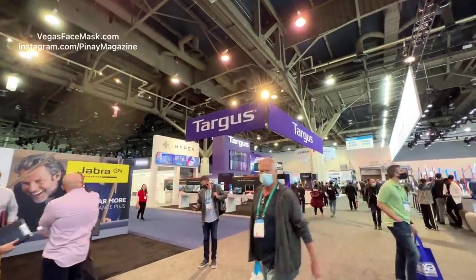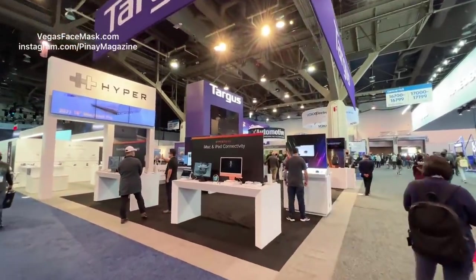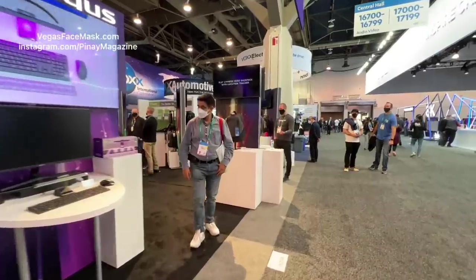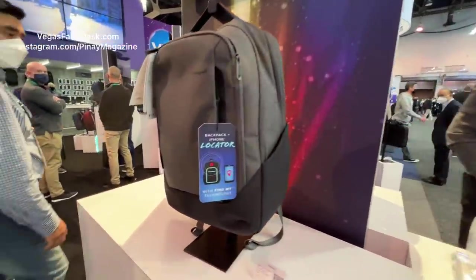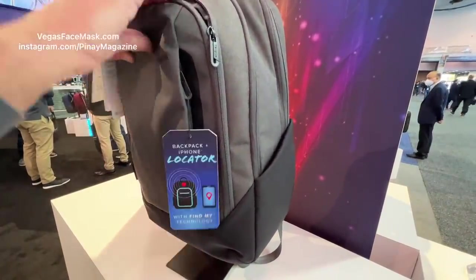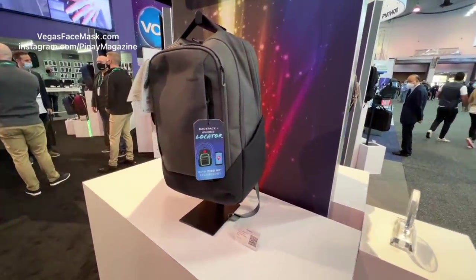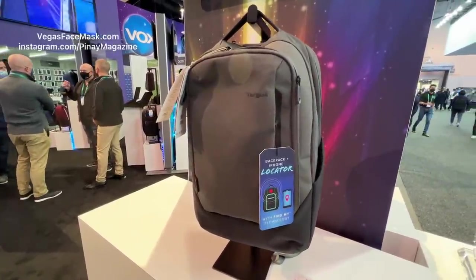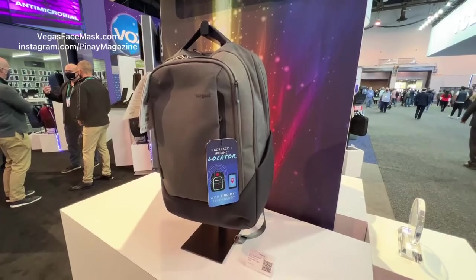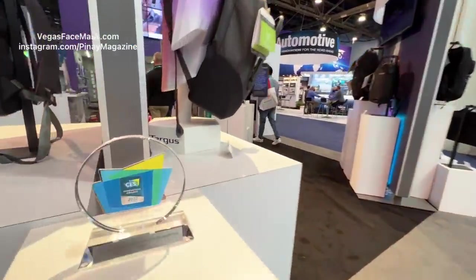So, Targus — I never buy this brand. These guys are generally not the best products, but they won some CES awards this year. How are the crowds? There are no crowds; it's slow. But there are some cool products out here. This is actually a backpack with a Find My iPhone device sewn inside of it. So if you lost this backpack, it would be findable from your iPhone. Instead of just dropping a tracker in that somebody could find and throw away, the whole backpack is enabled. They anticipate a retail price of $149. Not bad — you won't lose your stuff. They won the innovation award here, so that's cool.